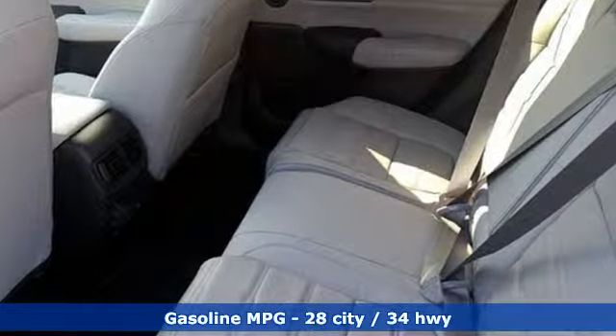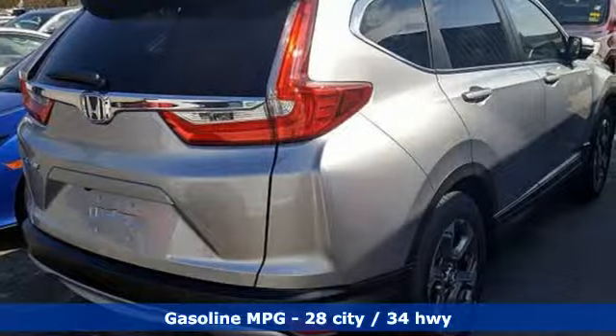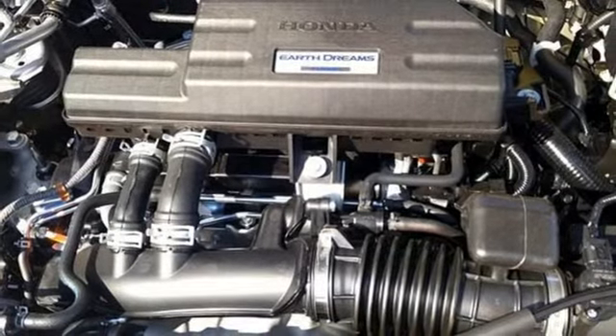It comes with great features you'll love: continuously variable automatic transmission, front heated leather bucket seats, streaming audio, auto-dimming rearview mirror, and dual-zone climate control.